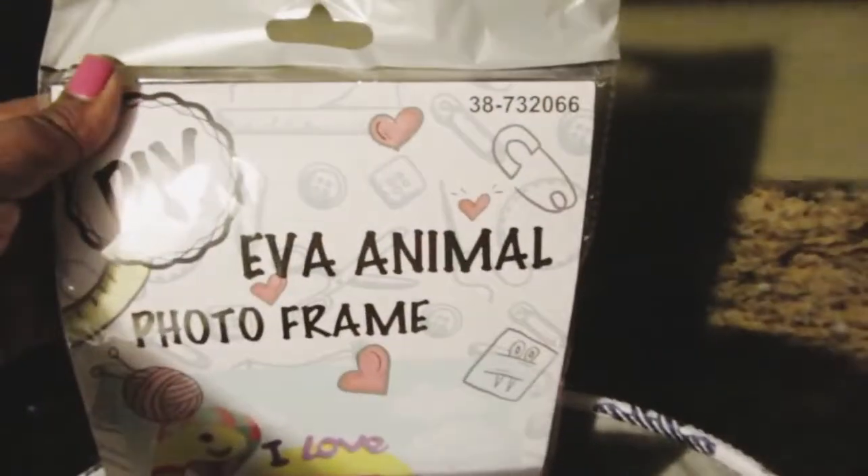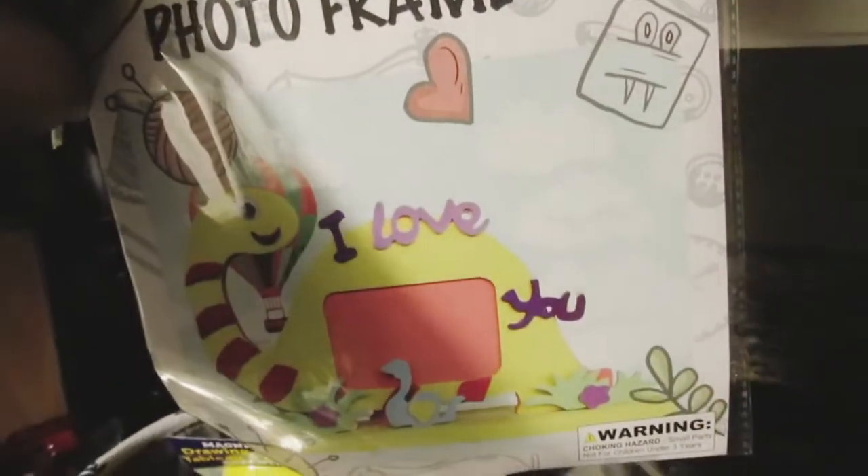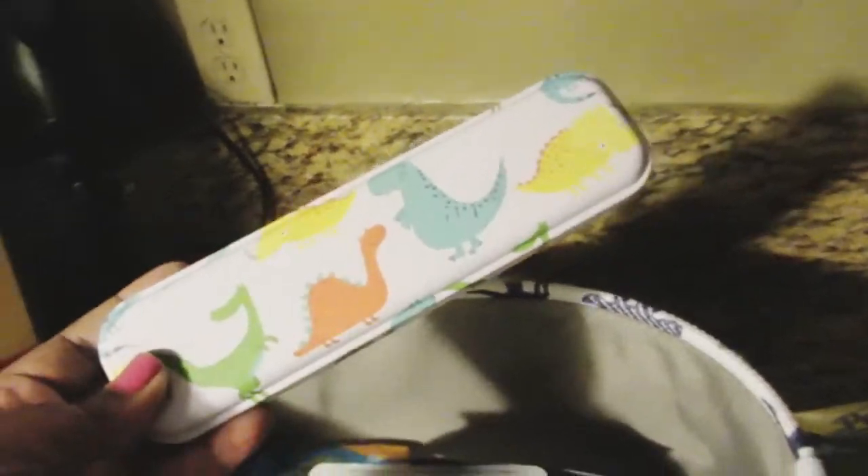He has so much stuff! I got some Bible card verses — Noah's Ark Bible Go Fish and Bible Trivia. I have a DIY EVA animal photo frame that says 'I Love You' — I'm going to put his picture inside. I also have one of those little drawing boards, a big Paw Patrol candy Easter egg, and a pencil tin for him to put his pencils in.